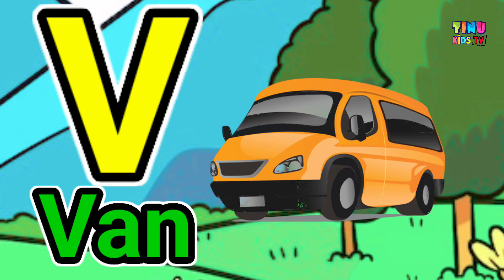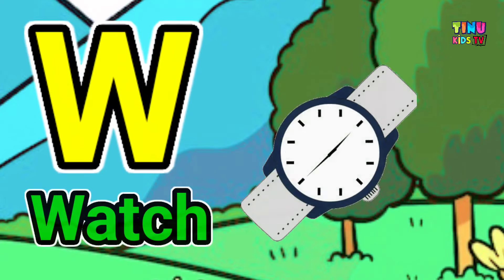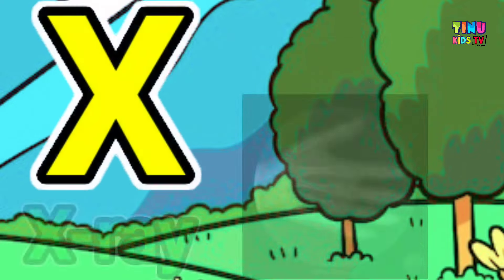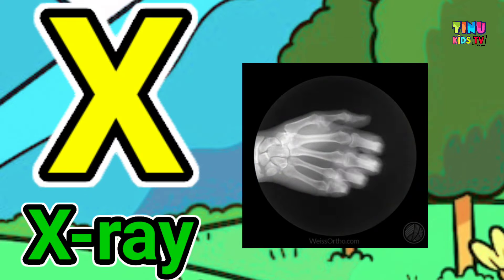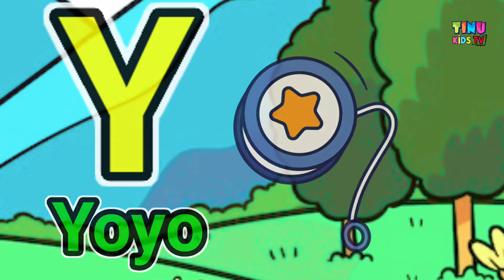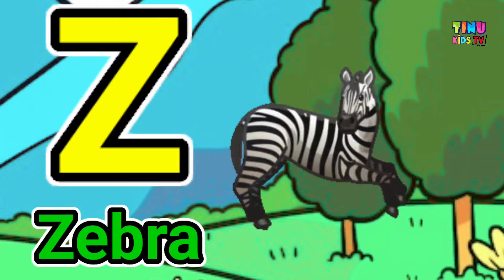V for van, W for watch, X for x-ray, Y for yo-yo, Z for zebra.